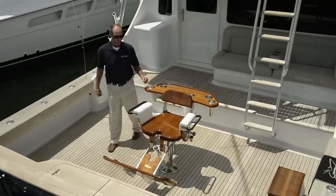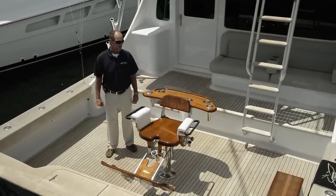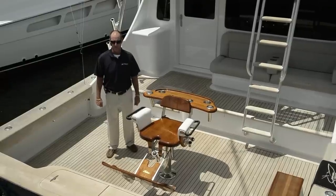I'm Jimmy Fields from Tournament Yacht Sales. We're aboard a 2013 57 Spencer, one of our offerings we have for sale. This boat was built by one of the top tournament teams on the circuit.